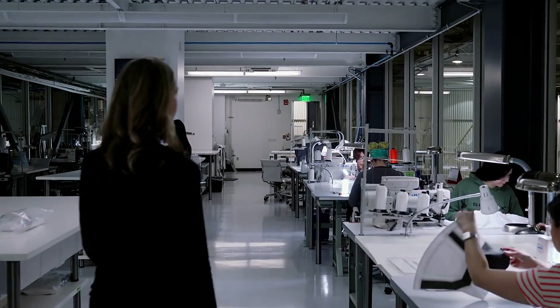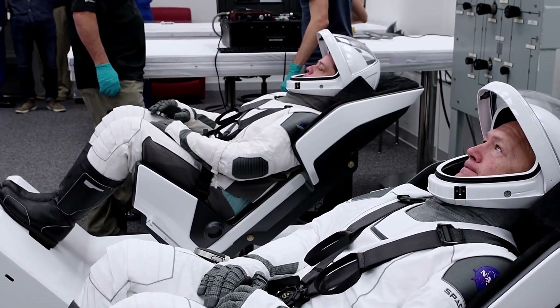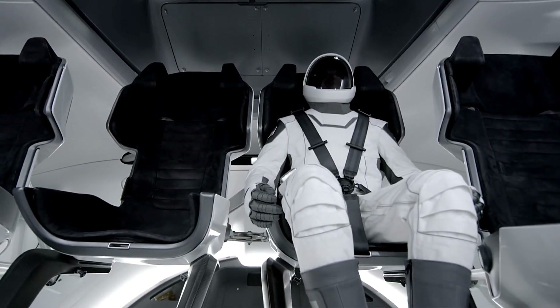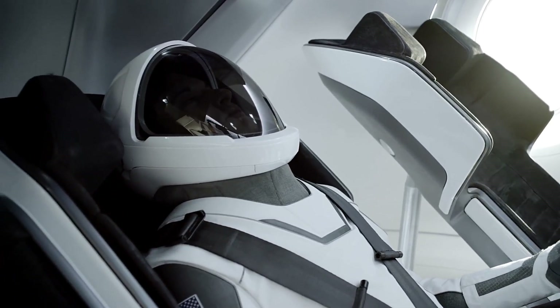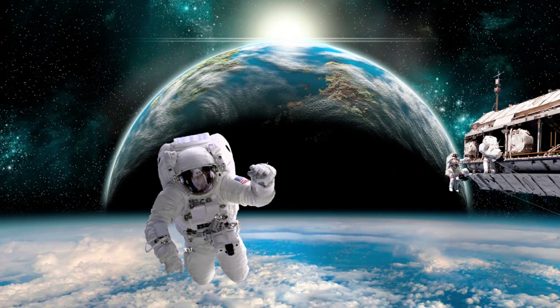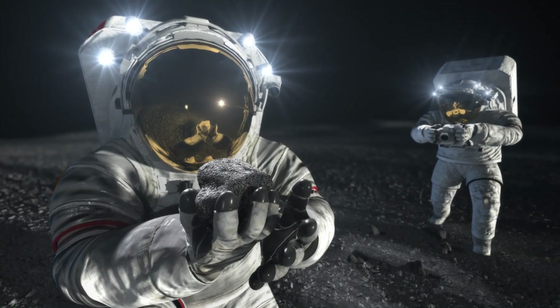The EMU and other EVA suits are worn outside of spacecrafts during spacewalks and trips to other planets, and must protect the wearer from all conditions in space while allowing them to move around. At heights above the Armstrong limit, which is about 19,000 meters or 62,000 feet, water boils at the same temperature as the human body, meaning pressurized suits are needed. As early as the 1930s, individuals came up with the first full-pressure suits for high altitudes. In 1961, Yuri Gagarin was the first person to wear a space suit in space — he wore the Soviet SK-1 suit.